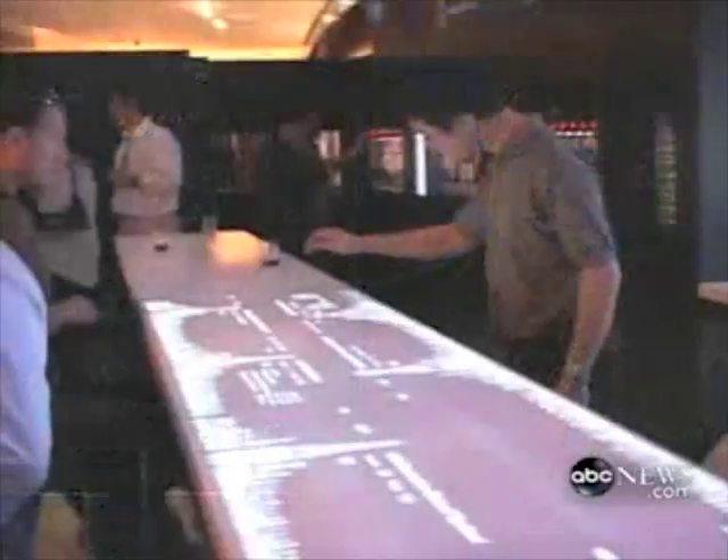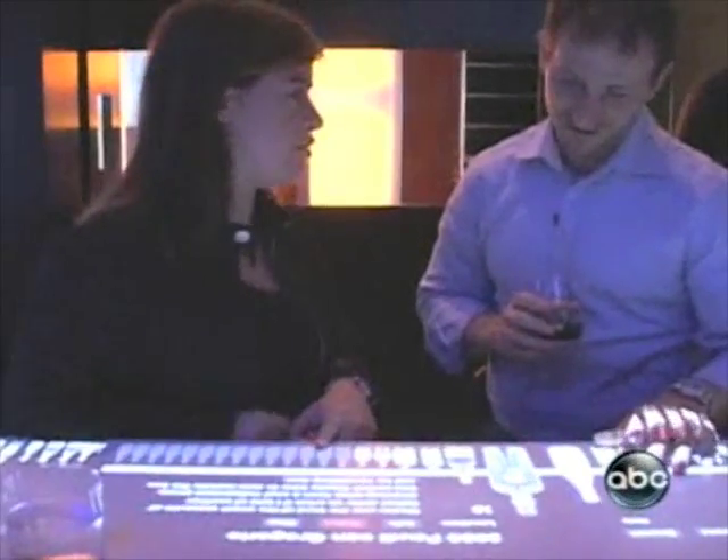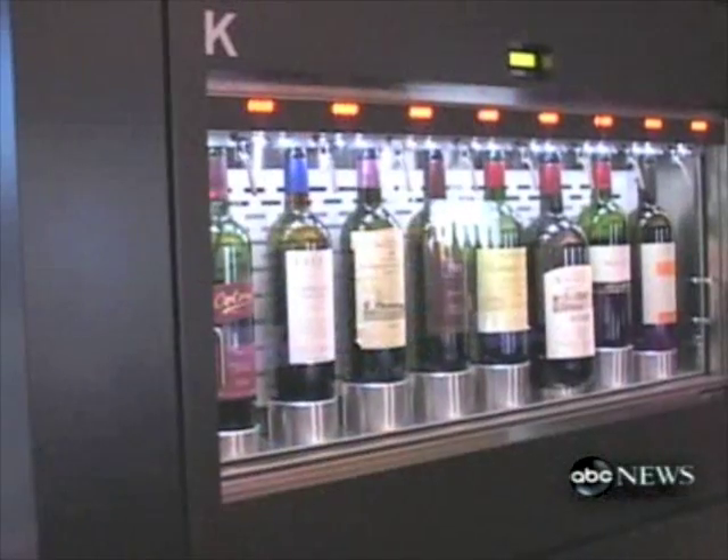An upscale wine bar in New York City is using some high-tech tools to help customers choose what to drink. The centerpiece at CLO is a communal table with an interactive touchscreen surface. Customers can scan through more than 100 wines, and after swiping a credit card in the wall-mounted dispenser, they'll get a few ounces of vino.